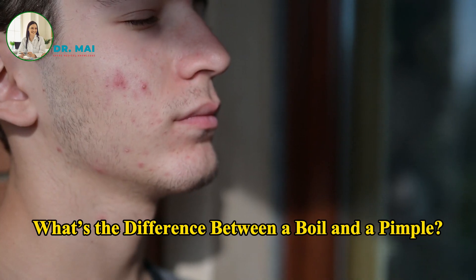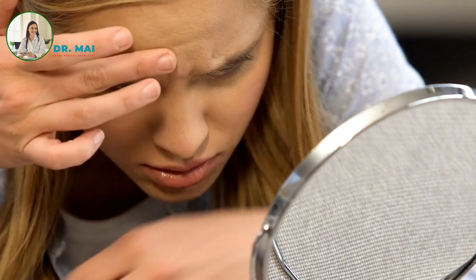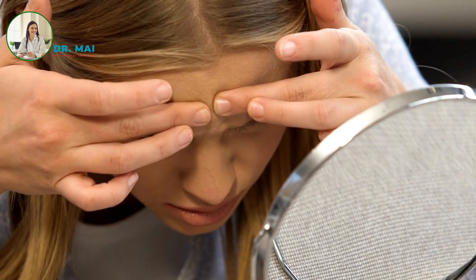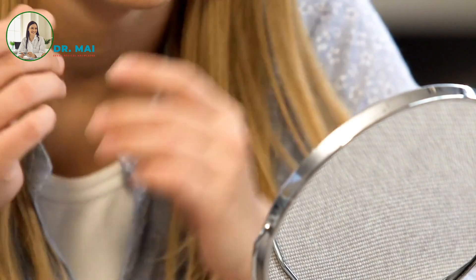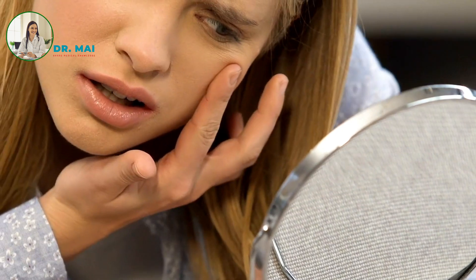What's the difference between a boil and a pimple? Boils are larger, more painful, and filled with pus caused by bacterial infections, while pimples are generally smaller and less painful. Boils also do not respond to typical acne treatments.